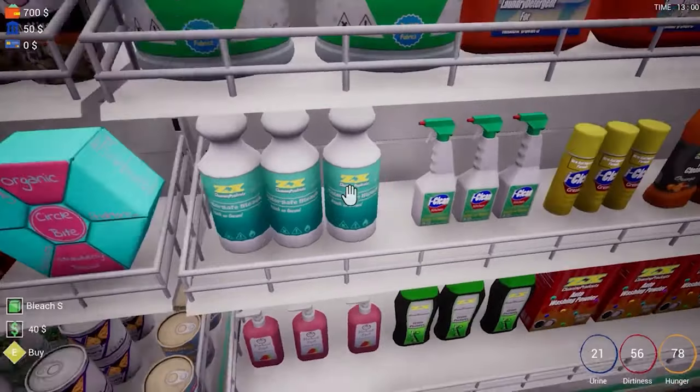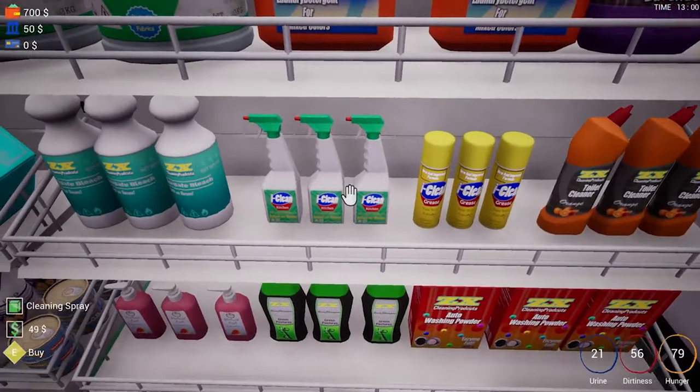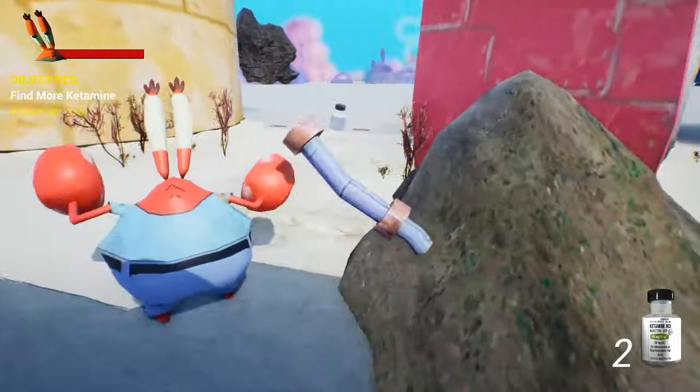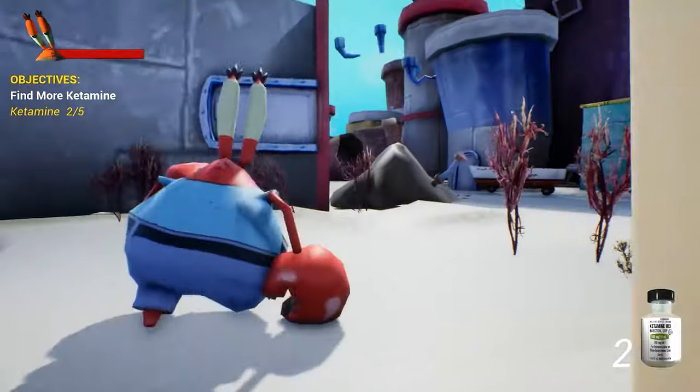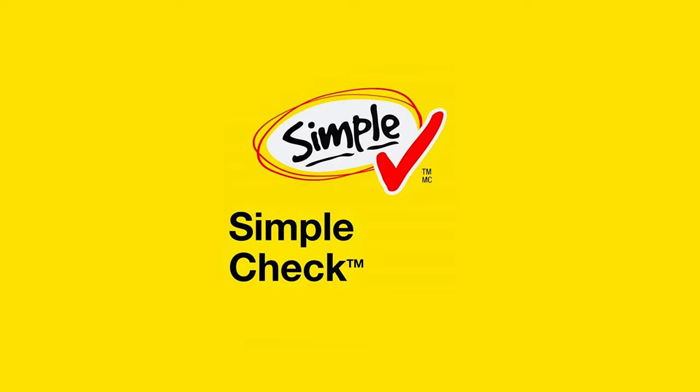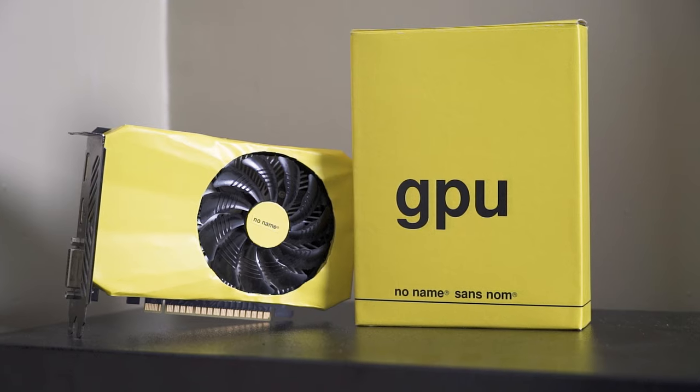It is able to hold its own in titles such as Shopping Simulator 2077, where it just falls behind the 3090 Ti in terms of FPS. But it is able to edge out the 3090 Ti on Mr. Krabs' overdoses on ketamine and dyes. So because of that, I'll give it a simple check.